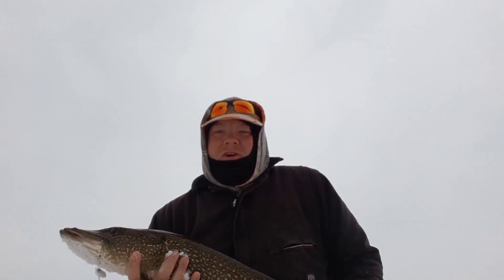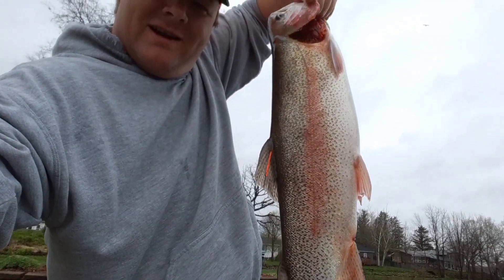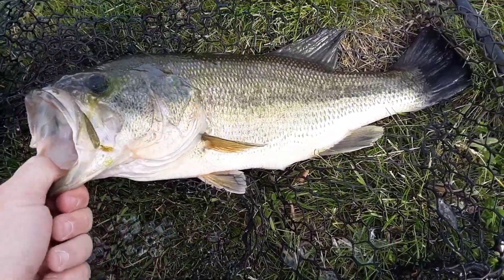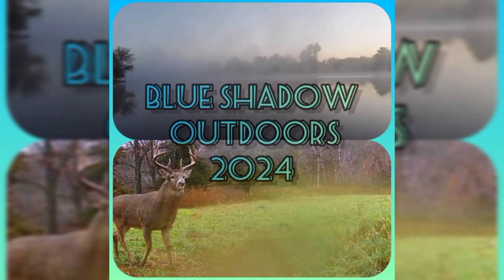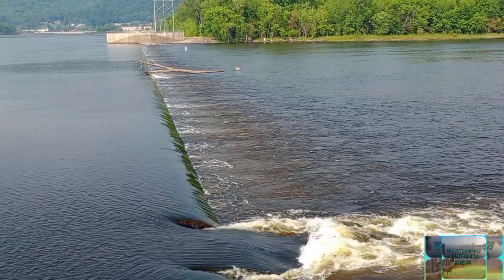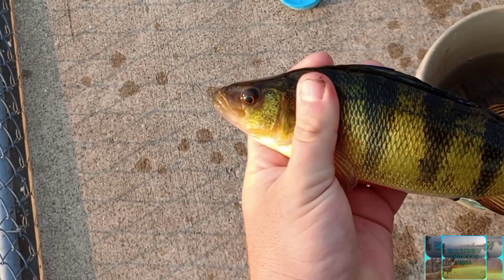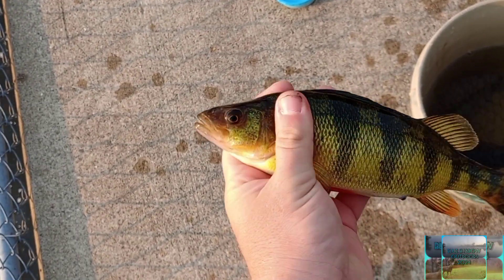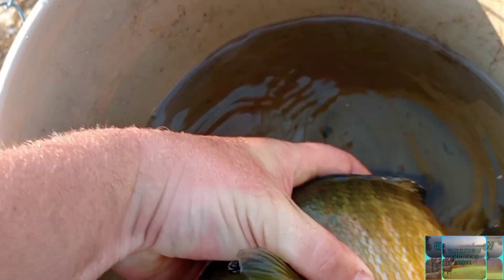This is what we came out here for. Look at that giant! There it is. Look at that bass — a brute. Look at that tank, a beautiful nine-incher. Nice bonus yellow perch. That's a tank, big and beautiful.